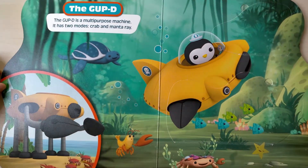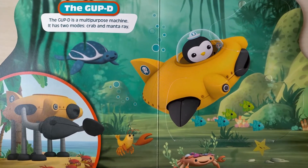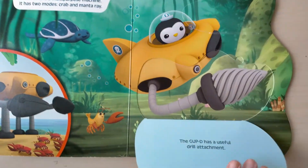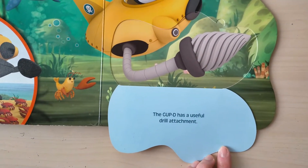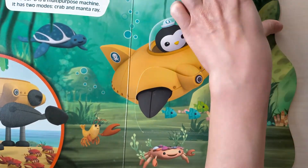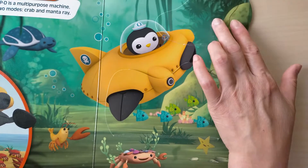Gap D. The Gap D is a multi-purpose machine. It has two modes, crab and mantra ray. The Gap D has a useful drill attached. And this sub scrape-like claw are great for picking up things.